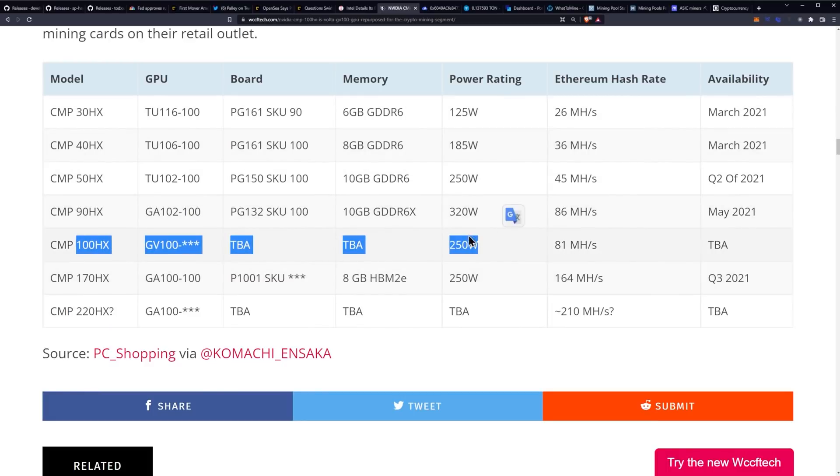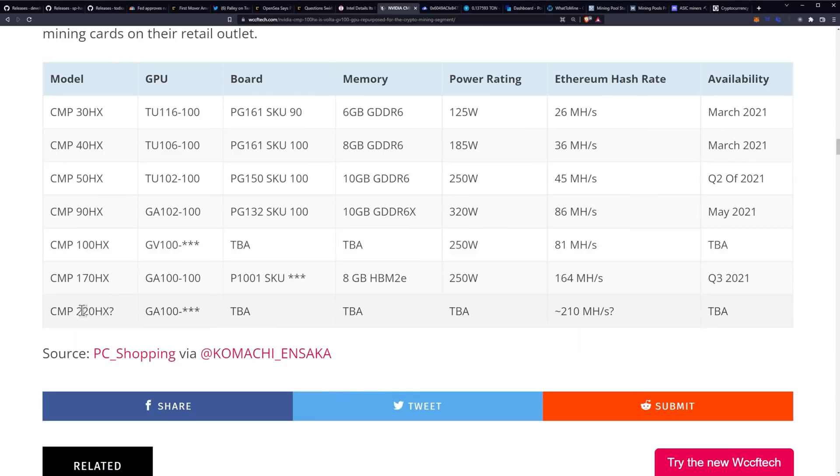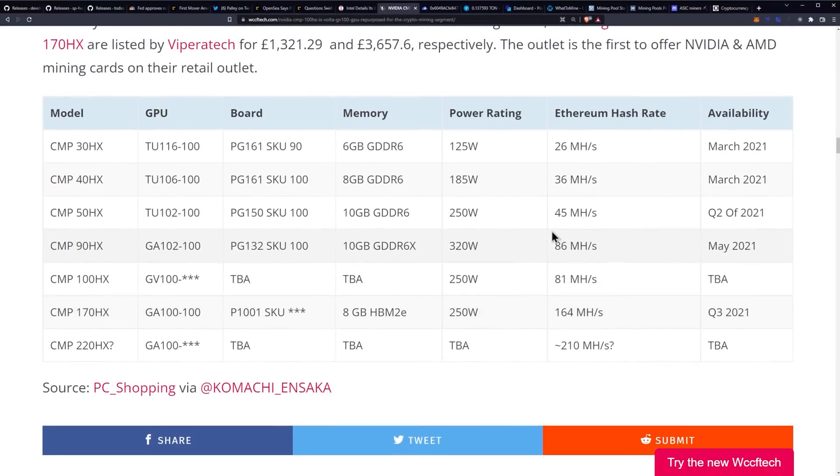Here's the 100 to be announced. There is also apparently a 220HX in rumor at 210 megahash per second. 250 watts for 81 megahash per second — pretty good. That would be a really efficient mining card and it would probably be really nice in an Octo Miner chassis. If it is indeed passively cooled, that would be pretty incredible.